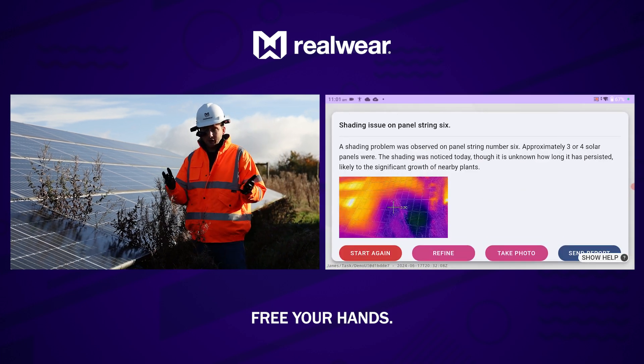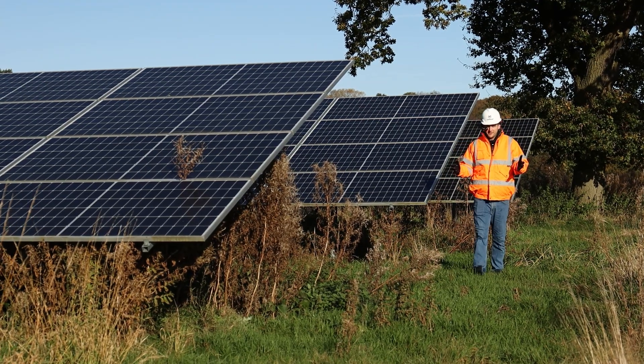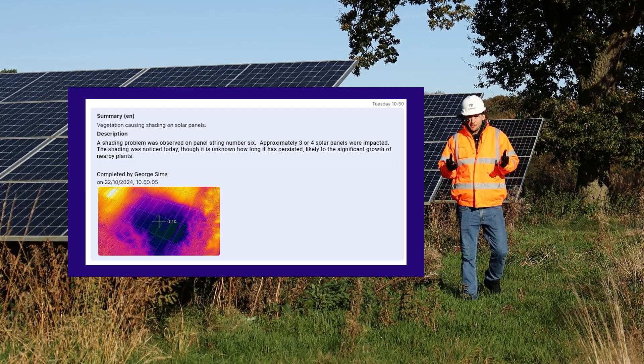That's added the media to the report. Now I'm going to go ahead and send it. Send report. Within seconds of me sending that, it's now landed in my Microsoft Teams account as a PDF record.